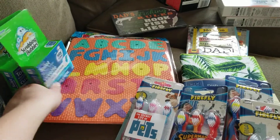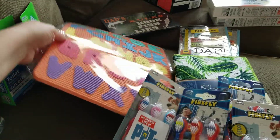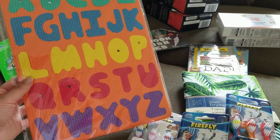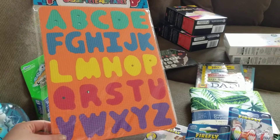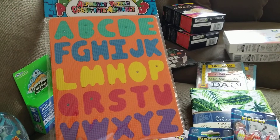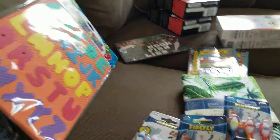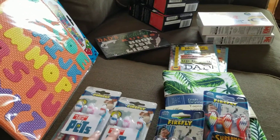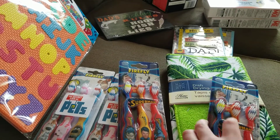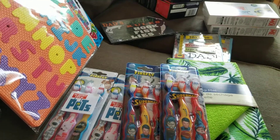I got another one of these alphabet puzzles — they didn't have the numbers but I thought this was great. I'm going to gift it to my brother and sister-in-law; they are expecting a baby and aren't finding out what they're having, so I like the neutral colors on this.